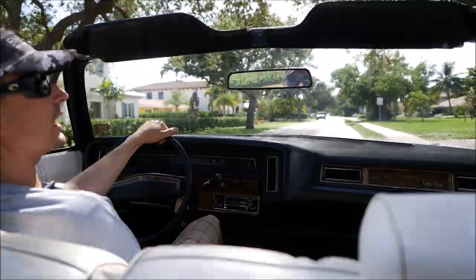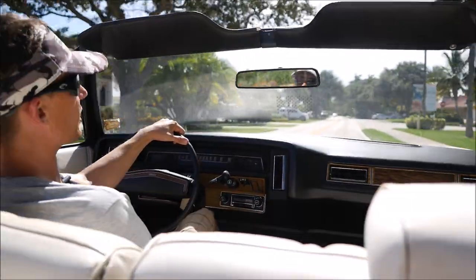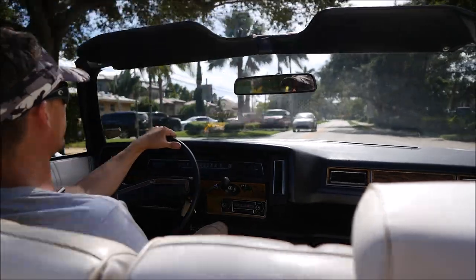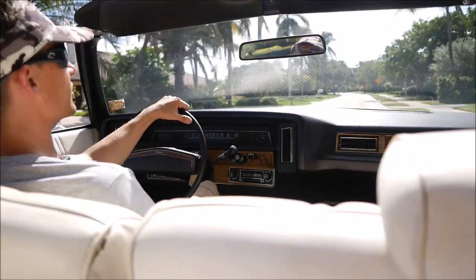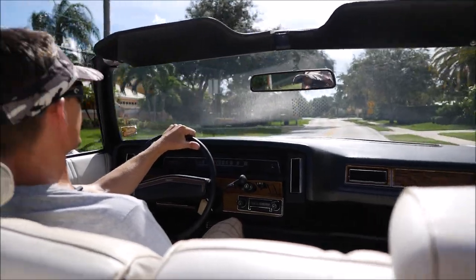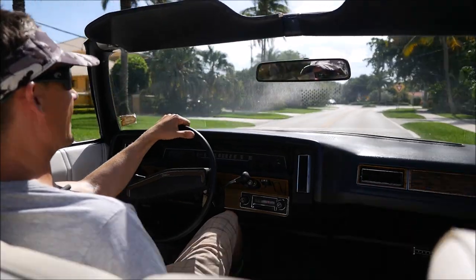If you like this Caprice Classic, please give us a call at 954-520-9751 or 954-394-6581. Subscribe to our YouTube channel, randerson322. Give us a call if you have any questions. Thanks for viewing our 1975 Chevy Caprice Classic.